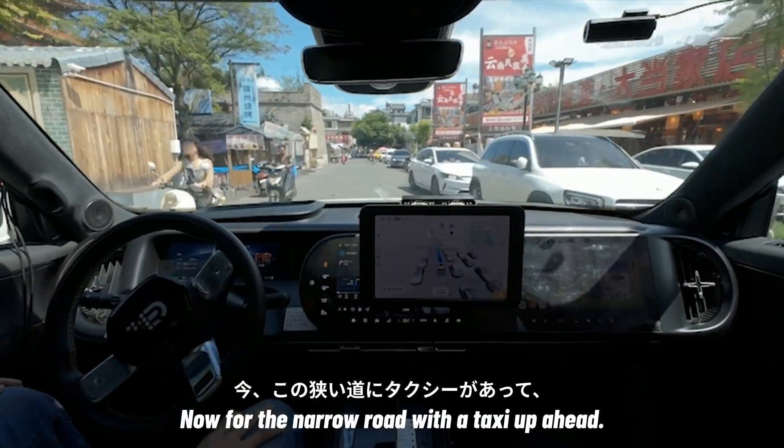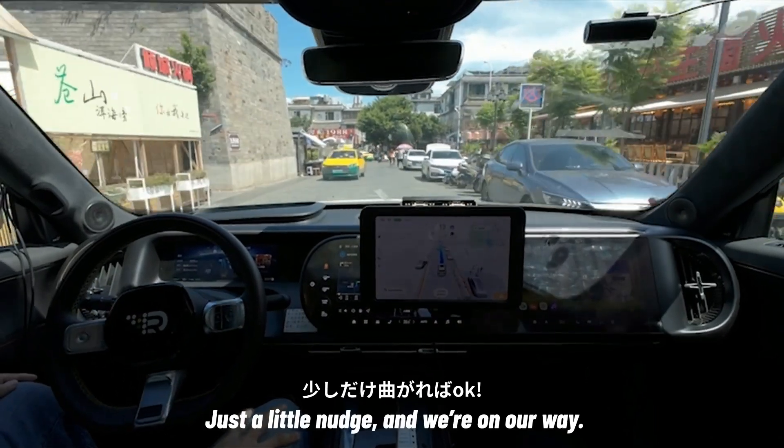Now for the narrow road with a taxi up ahead. Just a little nudge, and we're on our way.